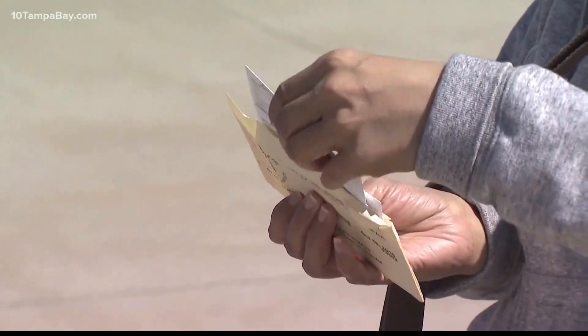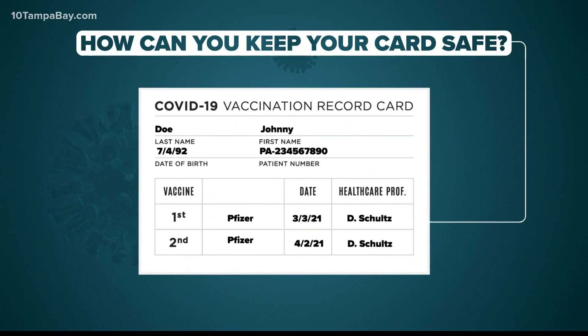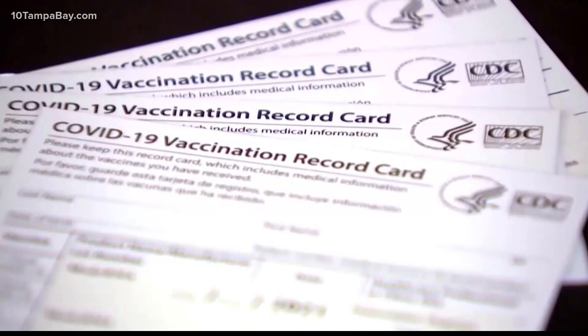But be careful — the card can be easy to lose or destroy in the wash. So how can you keep your card safe? Experts suggest first, use your phone to take a picture of both the front and the back. Keep that image handy and you could likely even use it as proof of vaccination in the future.